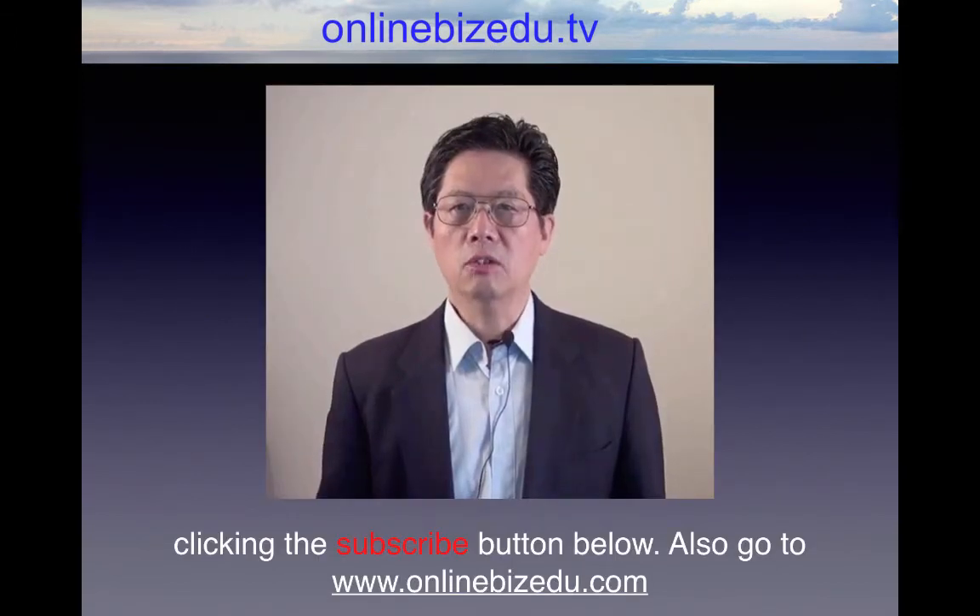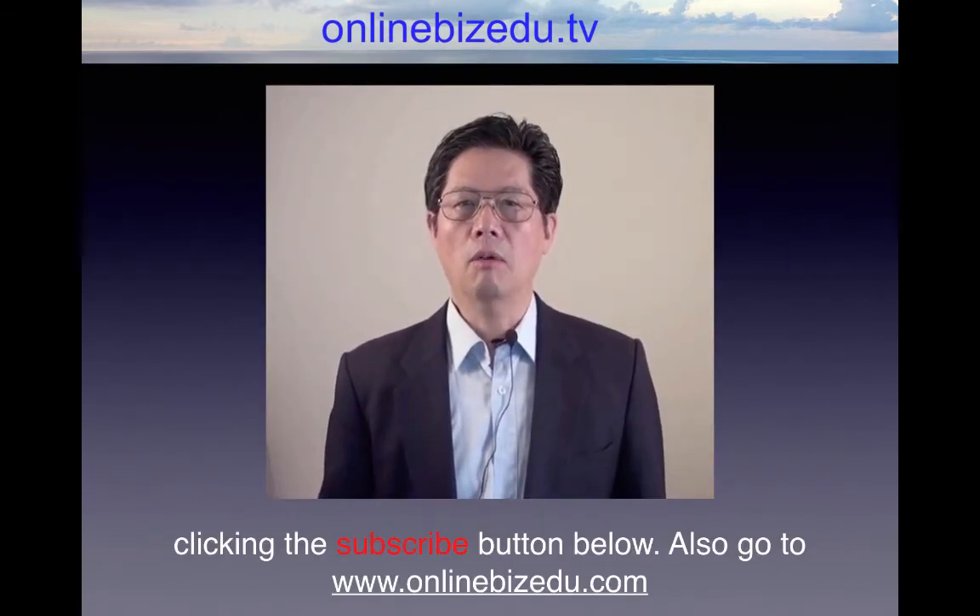If you enjoy this educational training, keep up with all of our new videos by clicking the subscribe button below. Also, go to www.OnlineBizEDO.com for more online marketing news and tips. See you next time.